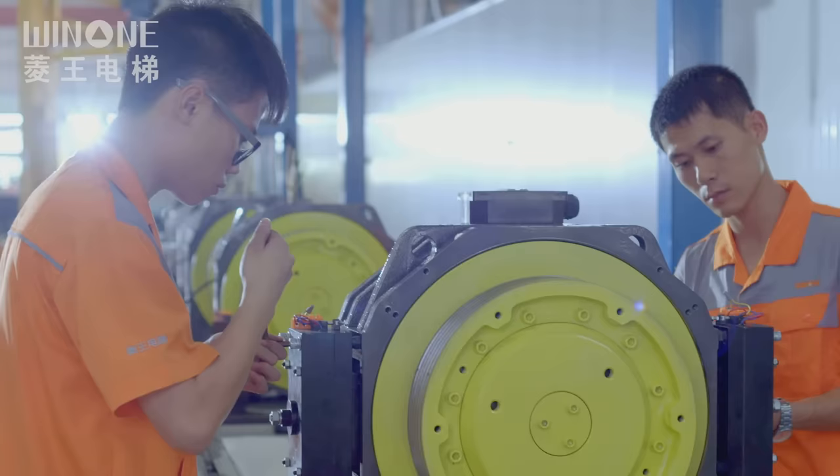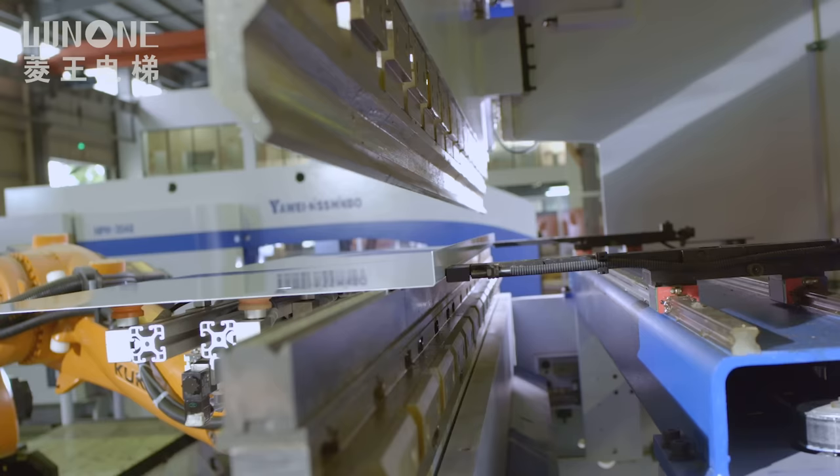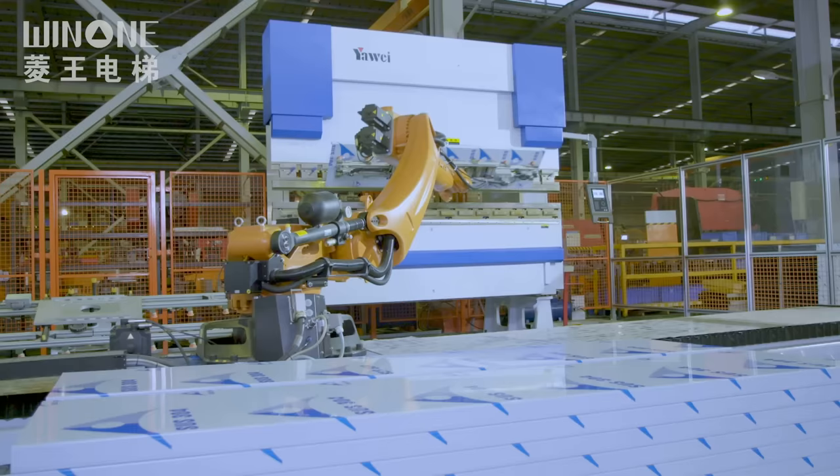The intelligent upgrade of the factory has opened up a road through digital transformation, which has improved the efficiency of production and ensured safety and quality.